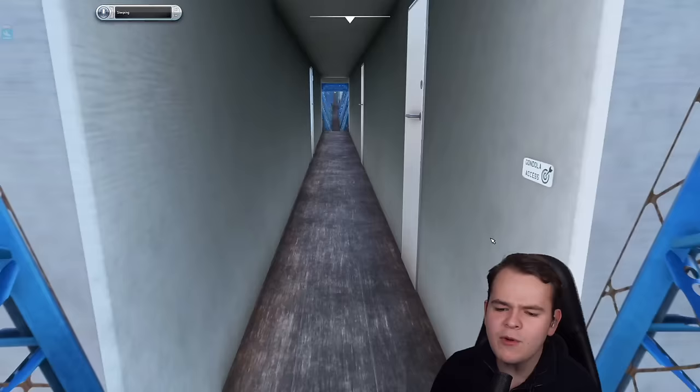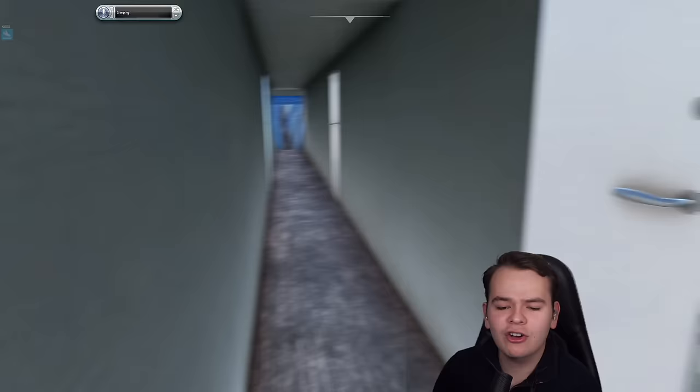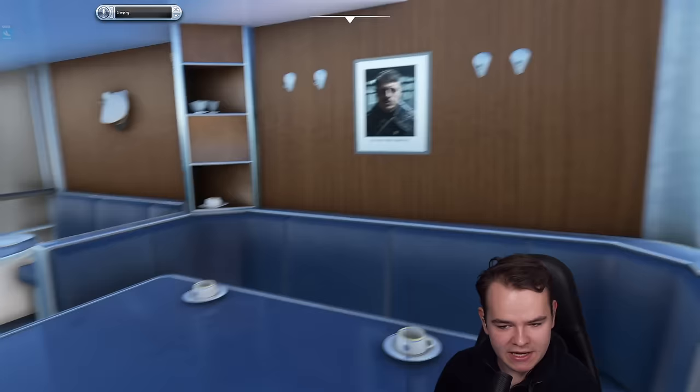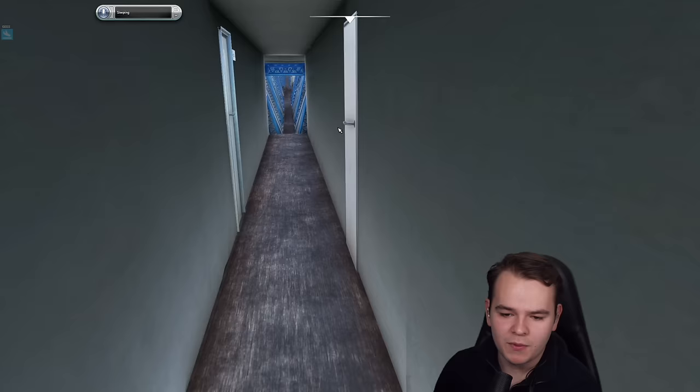Here we are in the public area. Let's open the door. Here we have, I guess, a break room for the crew with a telephone. And here is the kitchen.